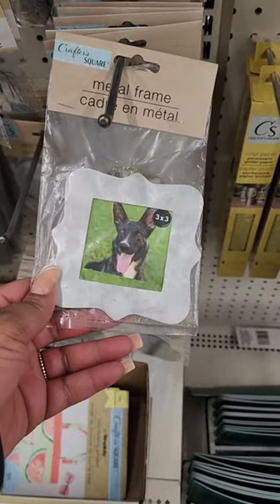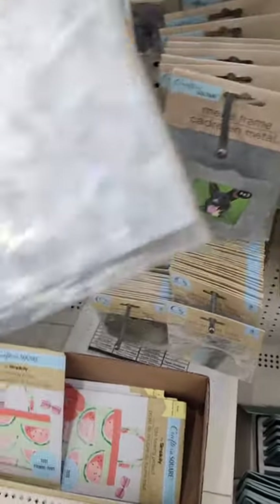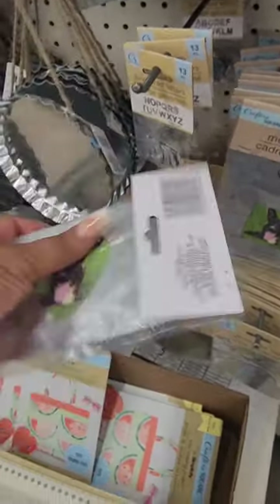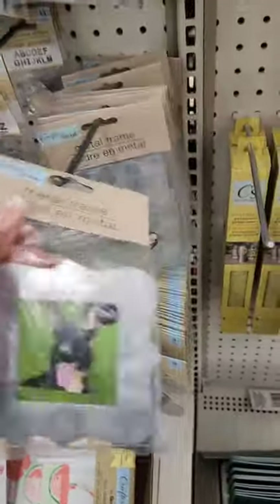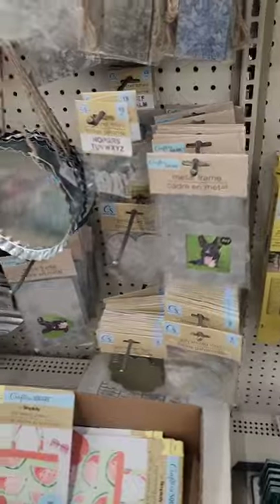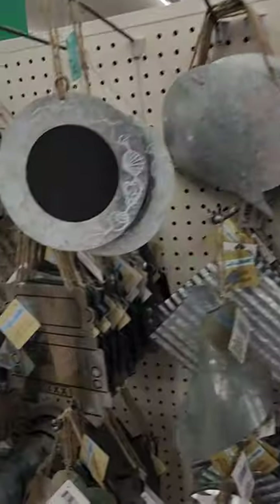In the Crafter's Square section they have galvanized metal frames in two different shapes. One looks like it has a stand, and the other has something to hang it on the wall. These are wall-mountable — really cute. Most of the other metal items I have seen near me.